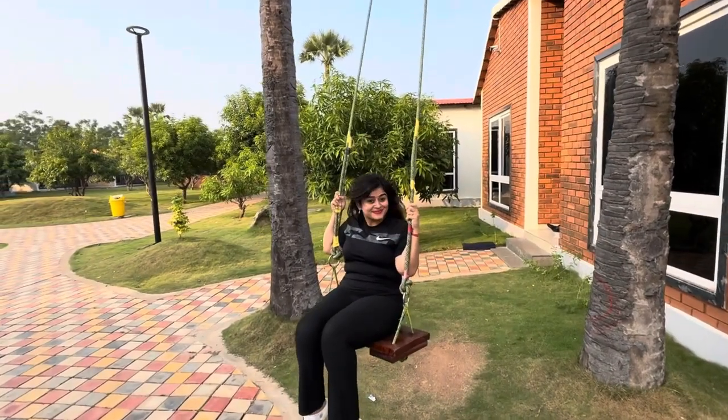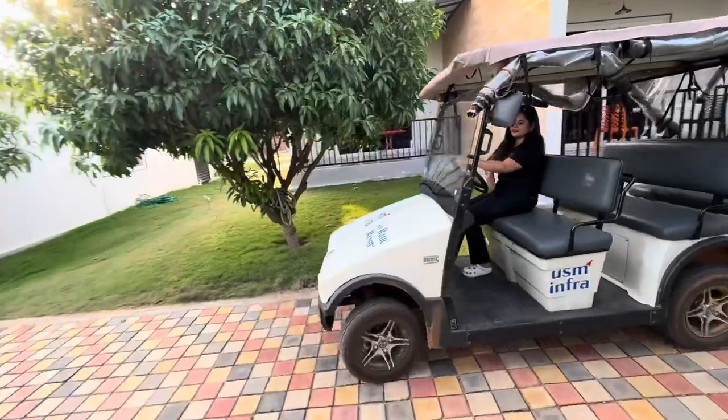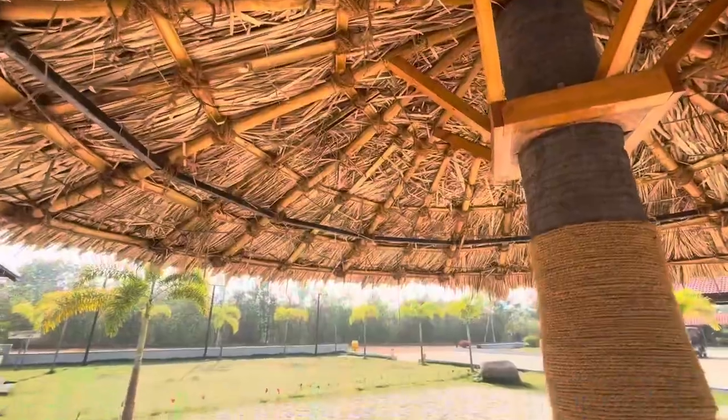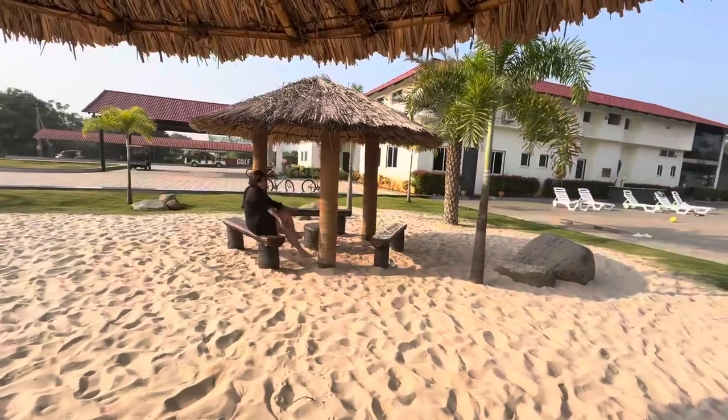I must say, excellent hospitality, amazing staff and delicious food. This large resort offers a buggy ride to explore the property. Now I am going to explain to you about the stay-outing highlights of this beautiful property.